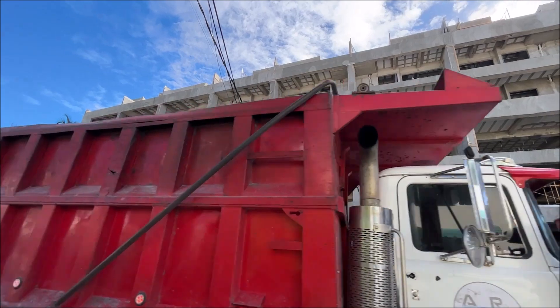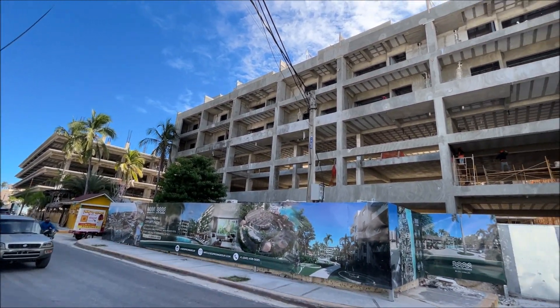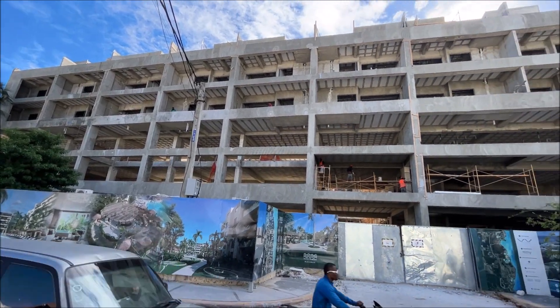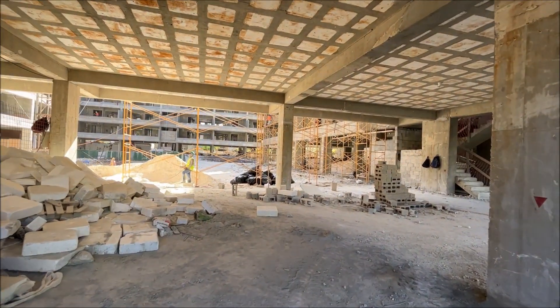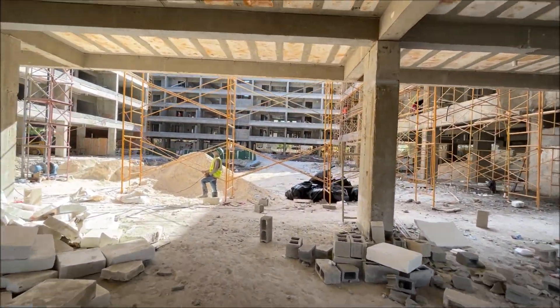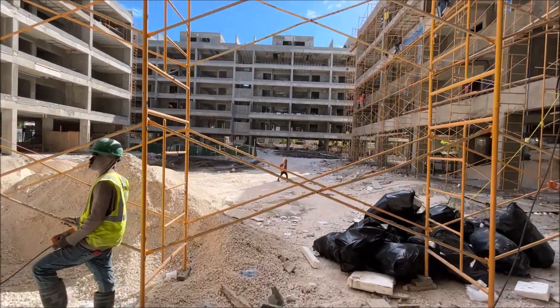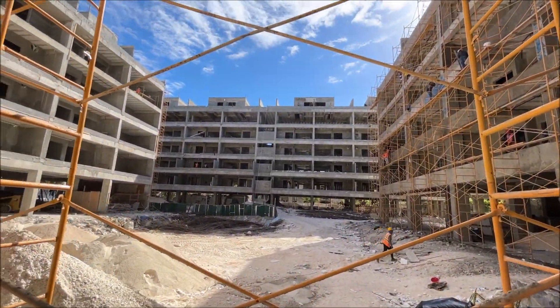Gardenia is an avant-garde project designed for those seeking tranquility and comfort to the rhythm of the waves of the sea. Located in Cortecito, on the east coast of the beautiful province of La Altagracia, it has 88 apartments and 20 commercial premises distributed in four buildings.